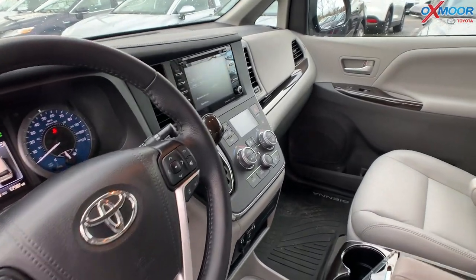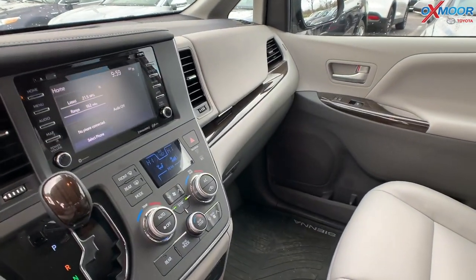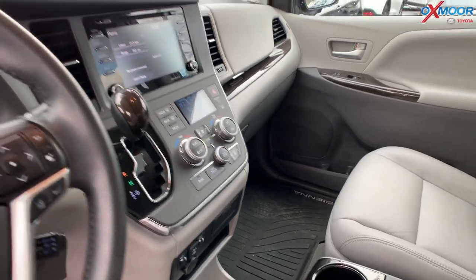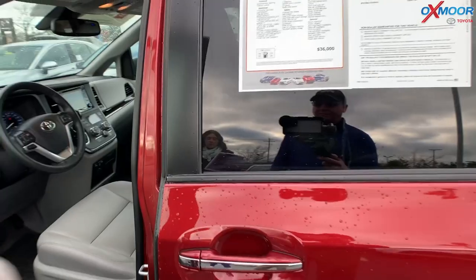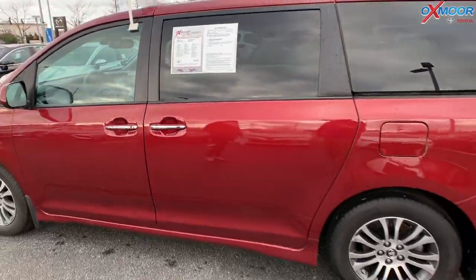It has Bluetooth, backup camera, and a power lift gate. That interior is in an ash leather. Mileage is 18,224 and the price on this is $32,000.